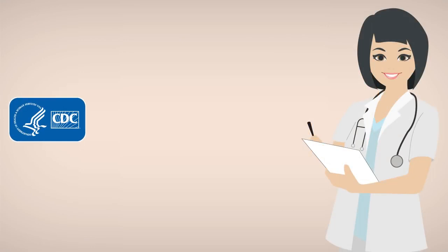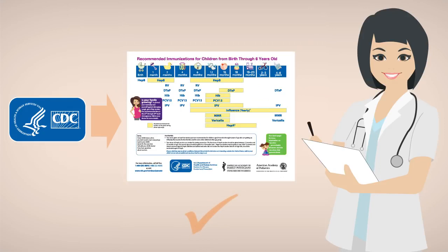If the CDC approves the experts' recommendations, the vaccine officially becomes part of the schedule and soon it will be available at your health care provider's office.